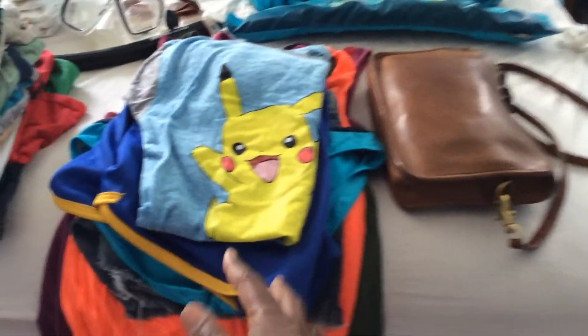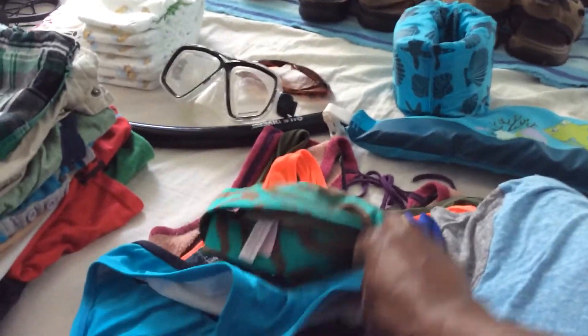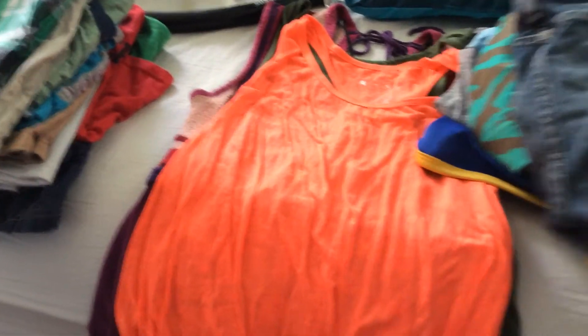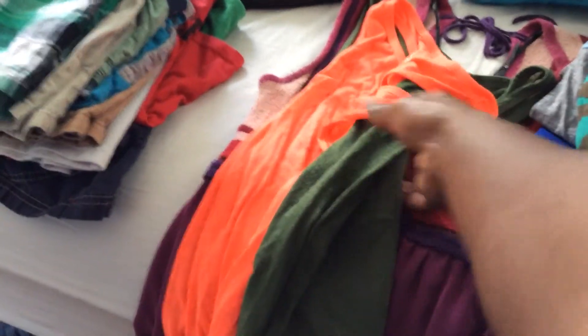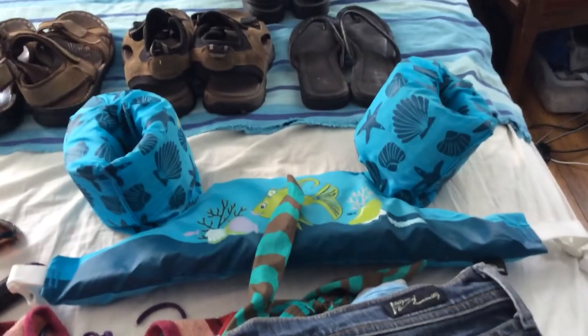For me, I just have some swimwear and sleeping clothes, a swimsuit, some shorts, a couple of tank tops to wear with the shorts, and a dress. That's it.